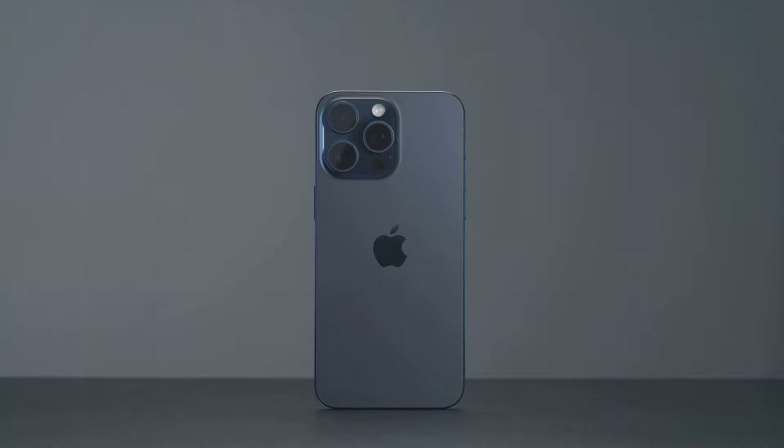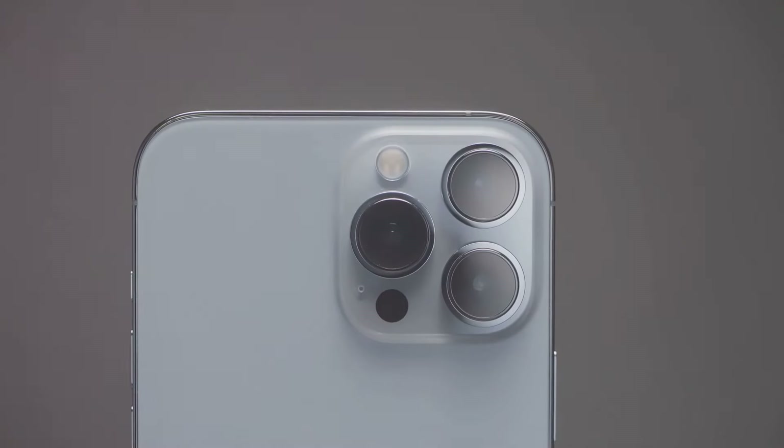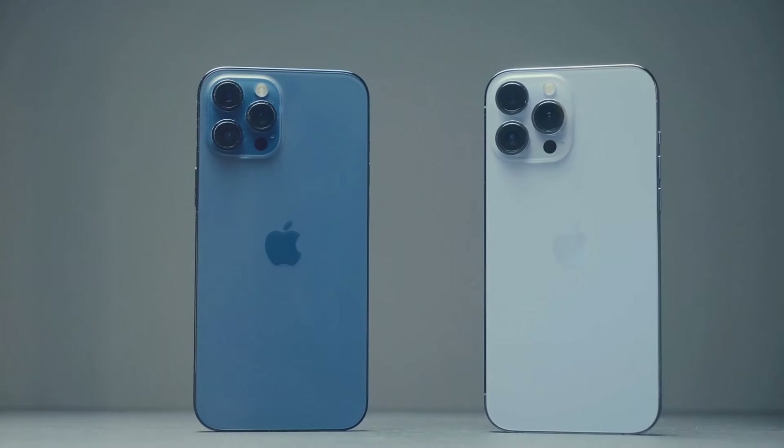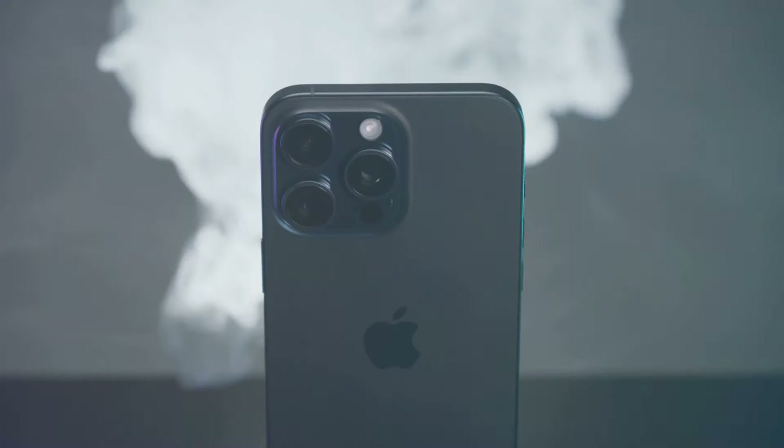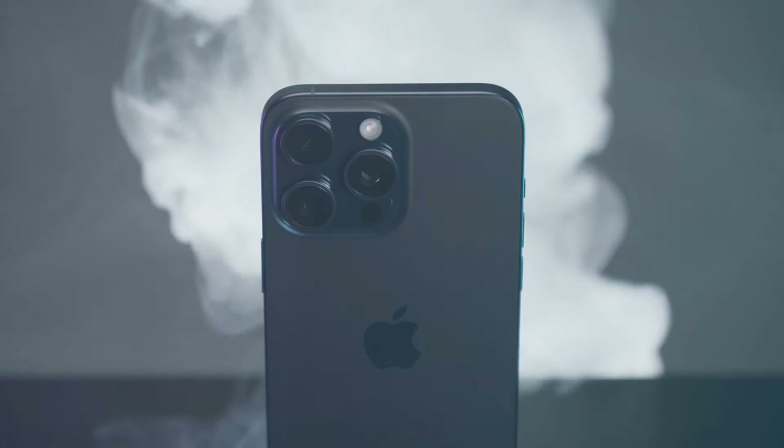But design is just the beginning. The SE4 will feature a single, yet powerful, 48-megapixel camera, proving that quality can indeed trump quantity. Enhanced by modern camera technology, it promises to capture every moment perfectly.